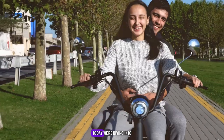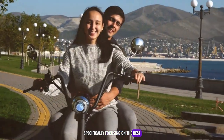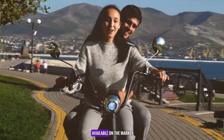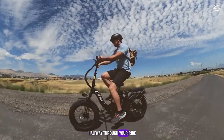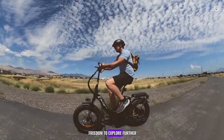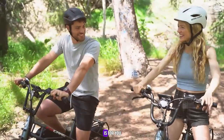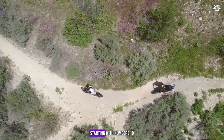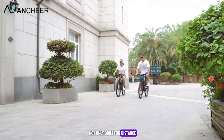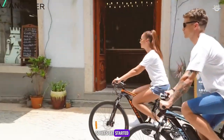Welcome to our channel. Today we're diving into the world of electric bikes, specifically focusing on the best longest range e-bikes available on the market. Are you tired of your bike running out of juice halfway through your ride? Do you crave the freedom to explore further without worrying about battery life? If so, this video is for you. We'll be counting down the top 10 longest-range e-bikes, starting with numbers 10 through 6. These e-bikes are not only built for distance, but also packed with features that make them stand out. Let's get started.